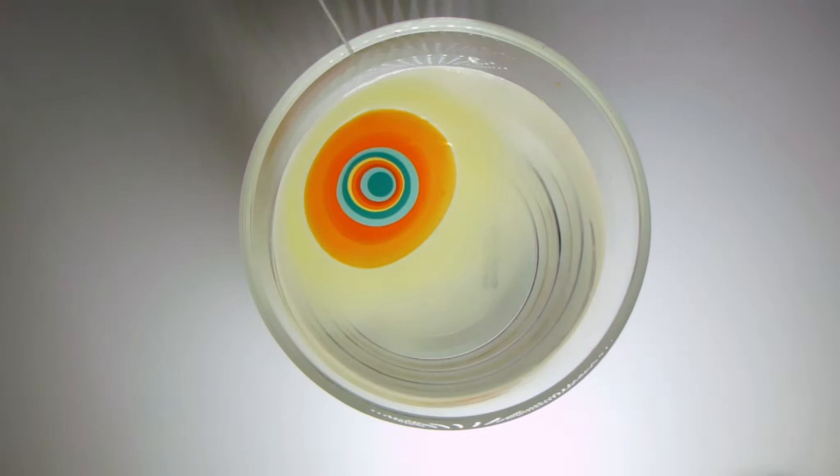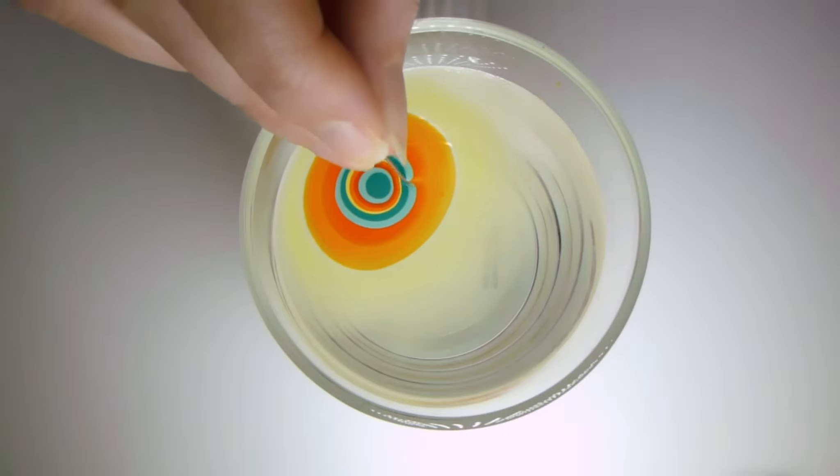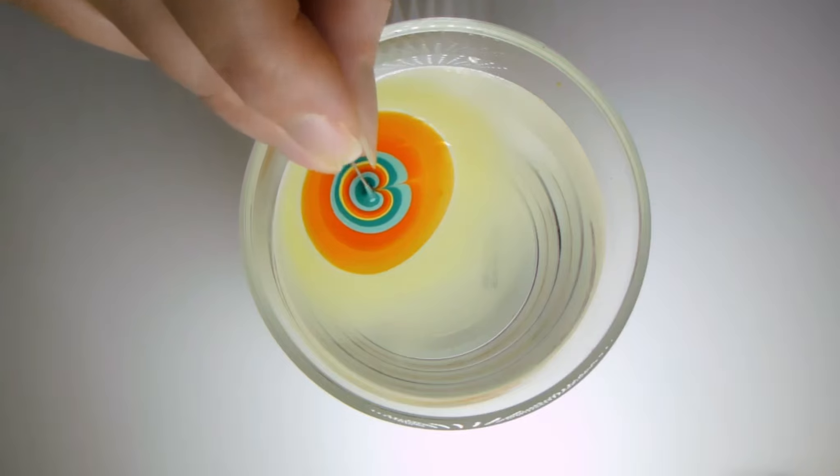With your pin, make 8 lines from the third layer dark orange to the center to make a nice flower. Clean your pin between each step with tissue.